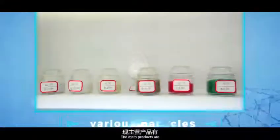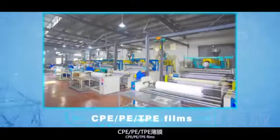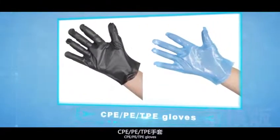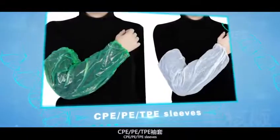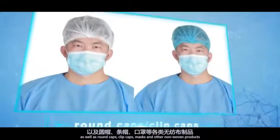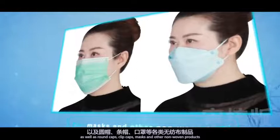The main products are various particles; CPE, PE, and TPE films; CPE isolation gowns; CPE, PE, and TPE gloves; CPE, PE, and TPE shoe covers; CPE, PE, and TPE sleeves; CPE, PE, and TPE aprons and other plastic products; as well as round caps, clip caps, masks, and other non-woven products.